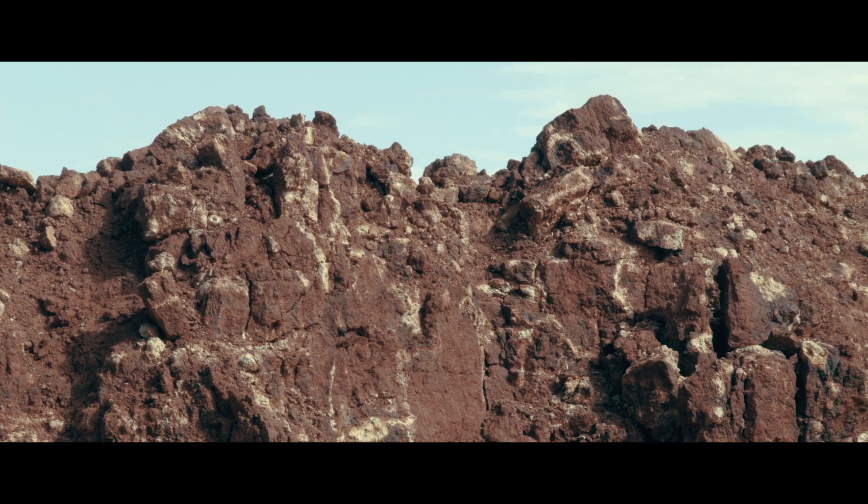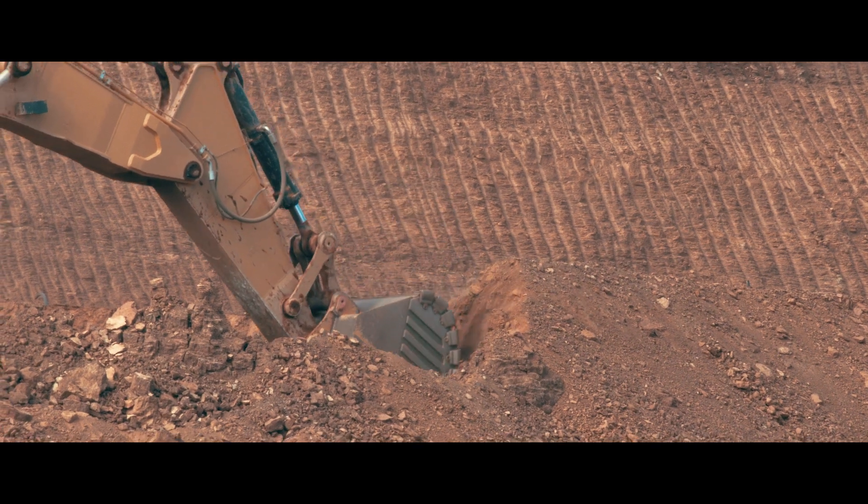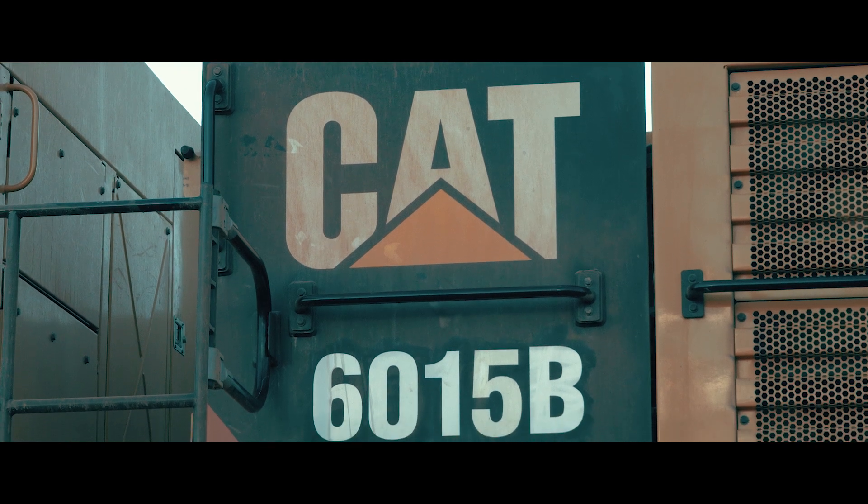This machine is doing the job. It's been reliable and we haven't had any major issues. It is the first 6015B in Australia.